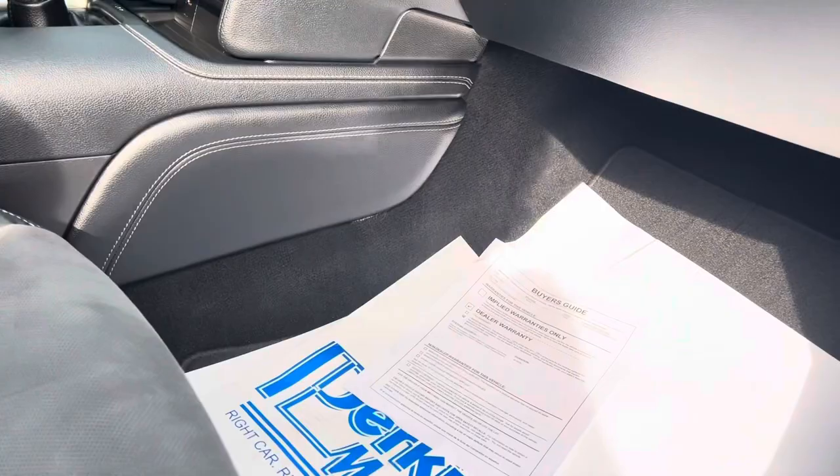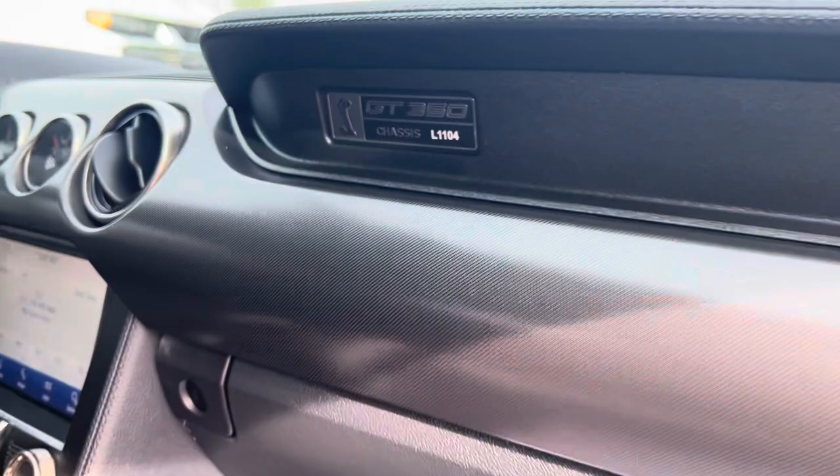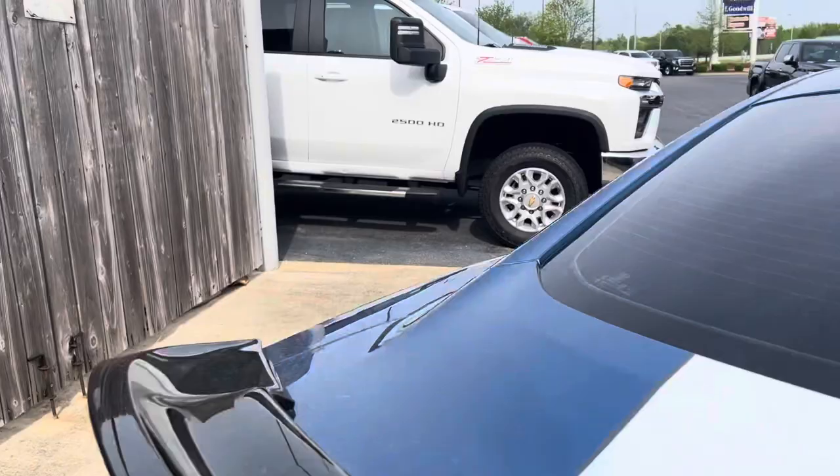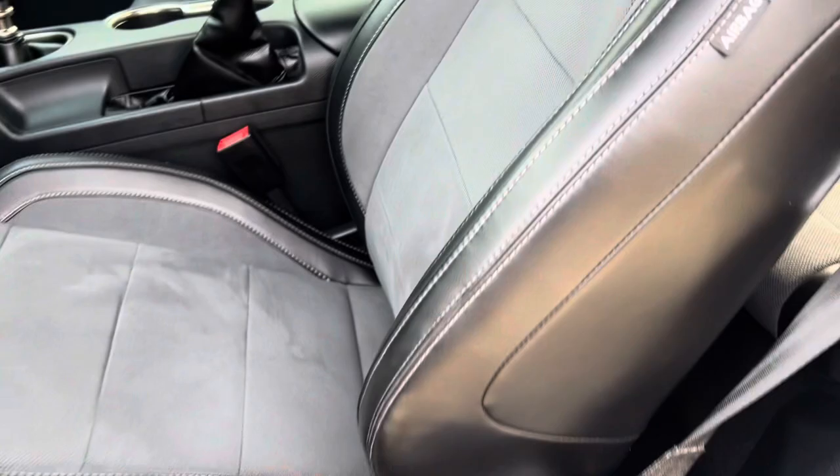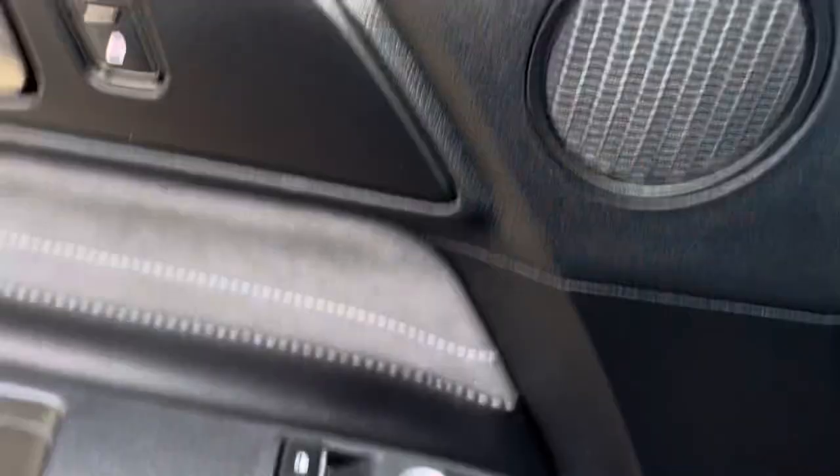Inside still smells brand new. You've got your chassis number there. Super clean. Even the bolster and everything — there's no wear and tear from getting in and out.